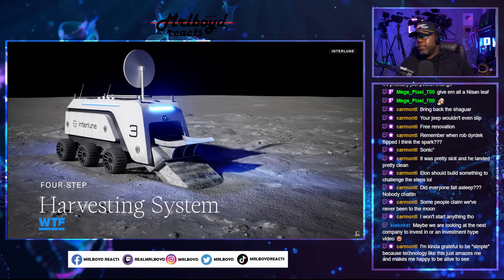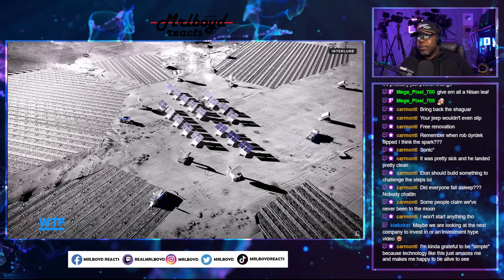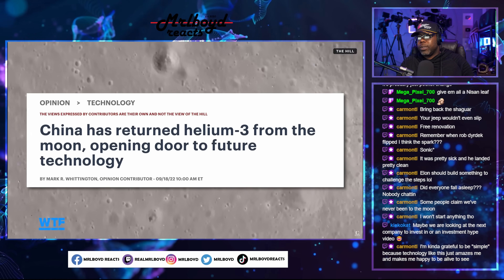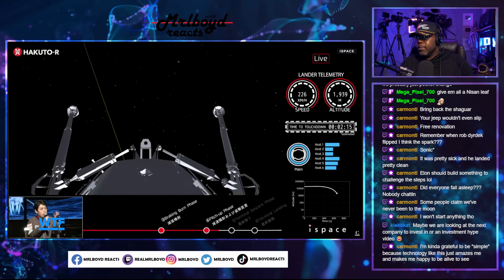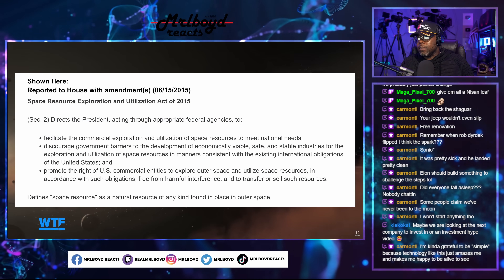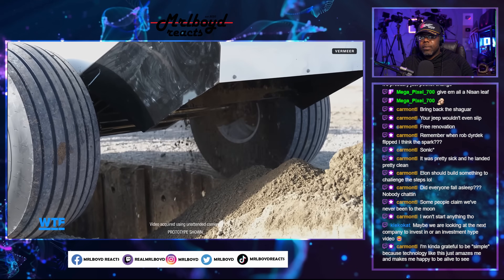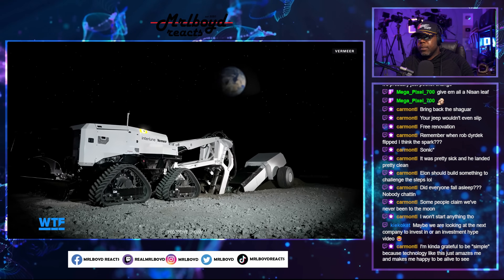Interlune considers its extraction process harvesting instead of mining — ideally taking out the Helium-3 and putting the material back in the trench, leaving it looking like a tilled field. Other countries and companies are also expressing interest in the moon's Helium-3 reserves. The Chinese Lunar Exploration Program has returned Helium-3 from the moon with plans to go back, and Japanese company iSpace is focused on extracting Helium-3 from lunar soil. The Space Resources Act of 2015 says a US-flagged company can go to the moon, extract resources, and bring them back to sell. The key is moving quickly enough to establish the right to operate before others do.